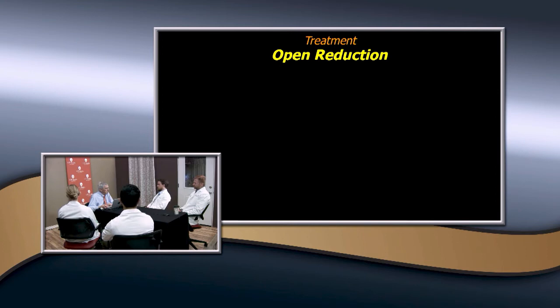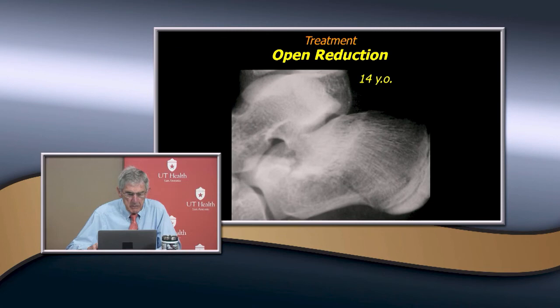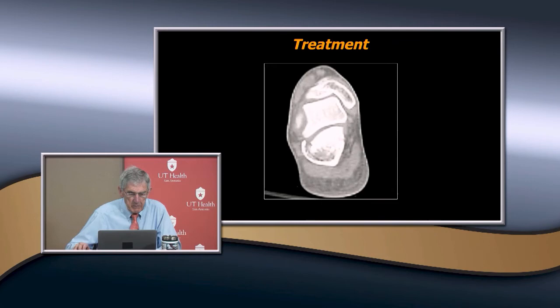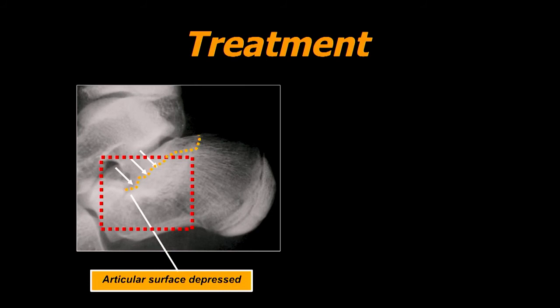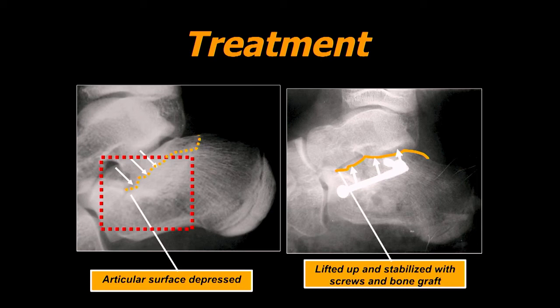When do you need to do open reductions? When there's displacement in the subtalar joint. Here's a 14-year-old with a big fragment and involvement of the joint — fortunately without a lot of comminution of the articular surface, which is characteristic of the child. The articular surface was depressed, then lifted up and stabilized through an open reduction, with stability held by screws through the fragment.